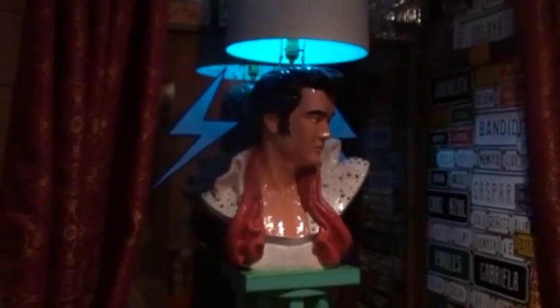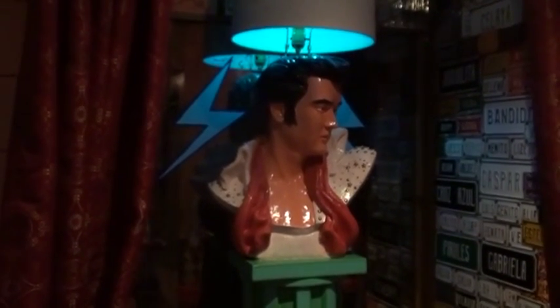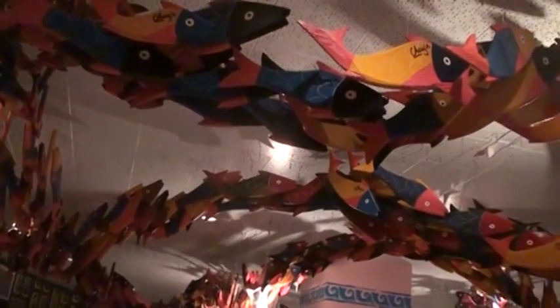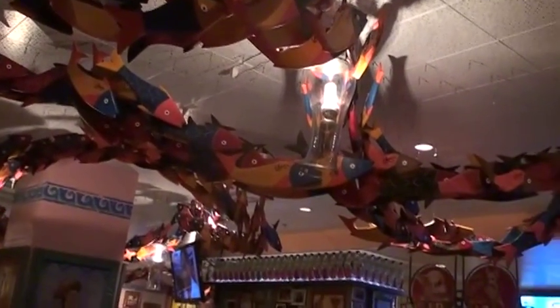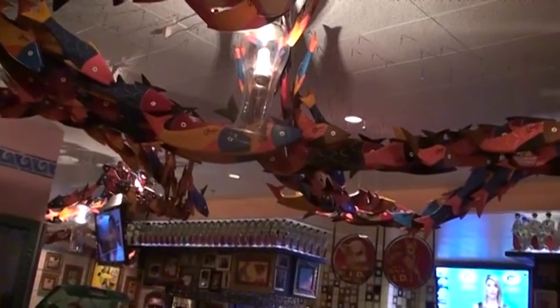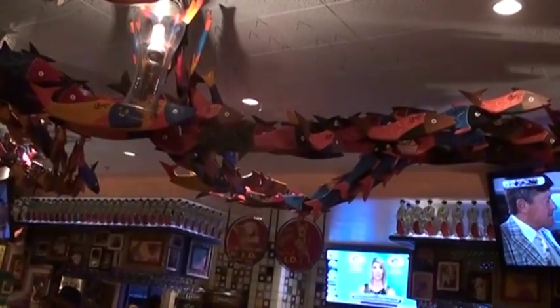Elvis was kind of thrust upon Chewy's — we didn't choose Elvis, Elvis kind of chose us. If you walk into our bar, you're going to see a school of wooden fish swimming about the ceiling. We call it the Mil Piscato Bar. Mike was in Mexico on a fishing trip one time, and he saw these wooden fish in a gift shop. He had one too many tequilas — at first he was going to bring back one and put it in the restaurant, but by the time he was done, it turned into a thousand.